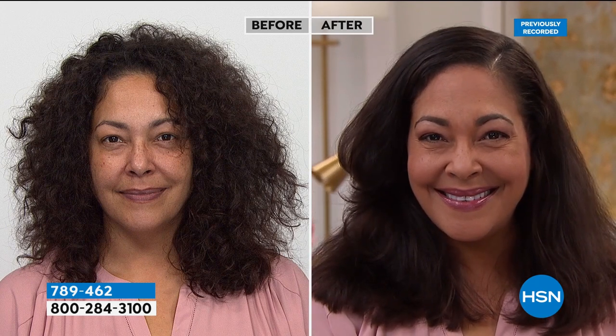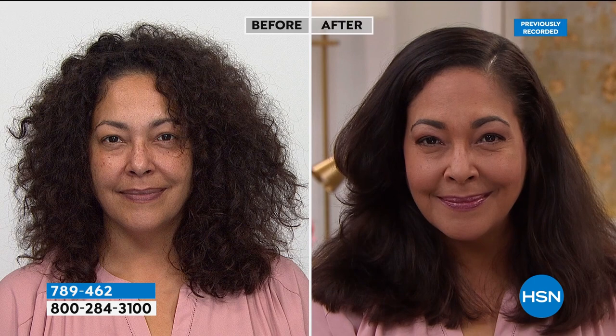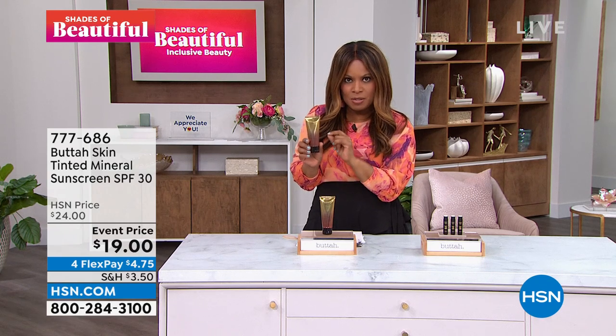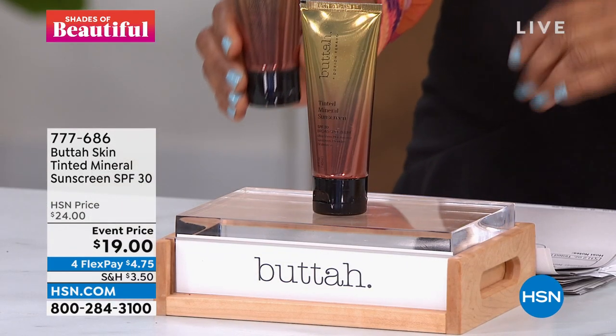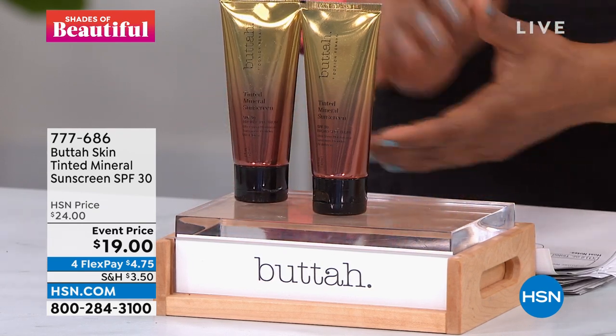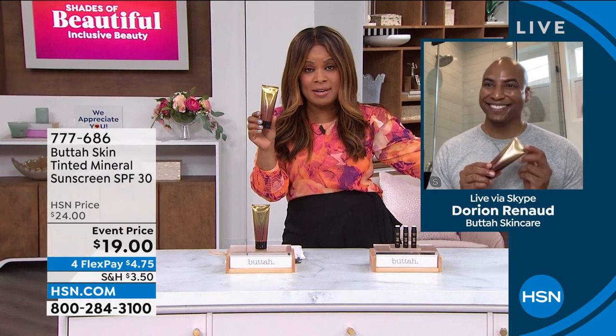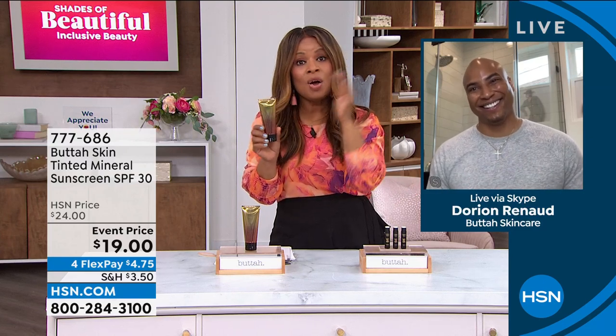Something brand new here at HSN — so timely, limited quantities, special pricing. You're going to receive two ounces of a Tinted Minerals Sunscreen with an SPF of 30. We were just talking to Dorian — Dorian Renard happens to be the owner of Butter, who just received the Beauty Choice Award for Rising Star. This is something that is brand new but critical because we're out and about. There are outdoor weddings, outdoor graduations, jogging, walking the dog, planning summer vacations. We've got Memorial Day coming up. So we need to — we're out here.